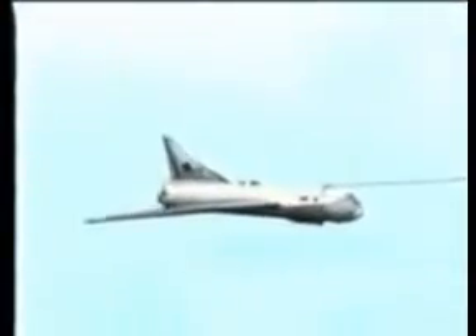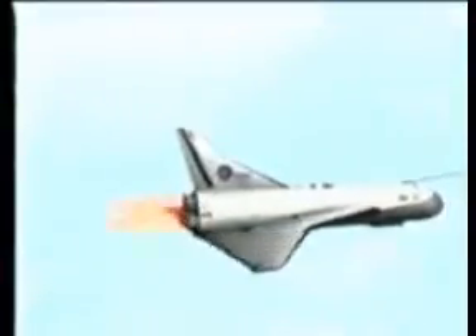On the runway, the Astral Liner is connected by cable to a specially modified 747, which is used to tow the Astral Liner to take off speed. Once in the air, the two craft climb to approximately 20,000 feet where the Astral Liner's rocket engines are ignited and the tow cable is released.